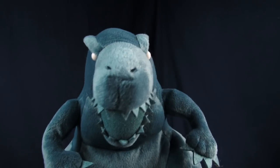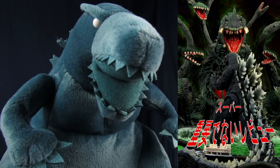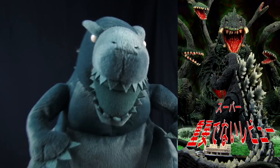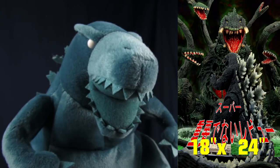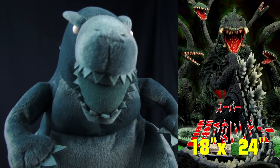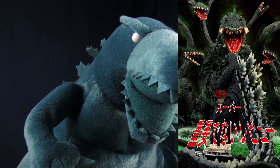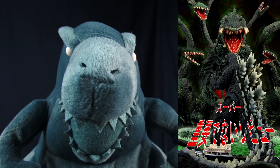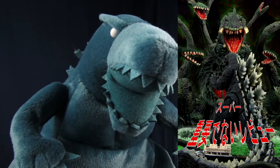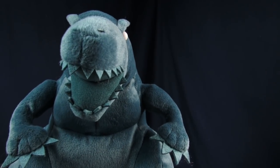I'm going to take this time with this plushie real quick to plug our Patreon because for this month only we're going to have an exclusive Godzilla poster print from Godzilla vs. Biollante that I made. If you guys would be interested in this, it is going to be an 18x24 inch poster only available for this month only, but for the same donation bracket as the $15 one. It's just going to be what replaces the standard print for this month. Definitely follow the link in the description if you guys would be interested.